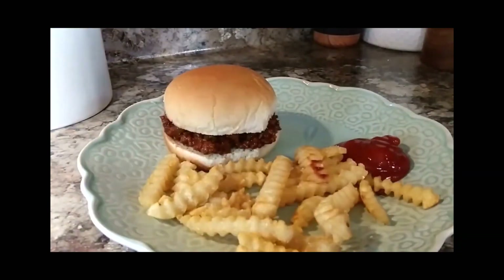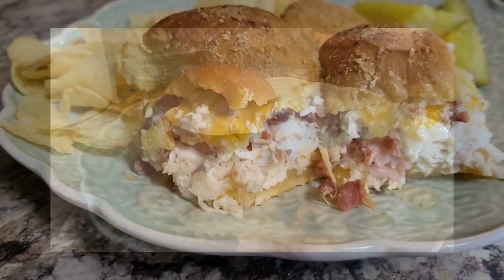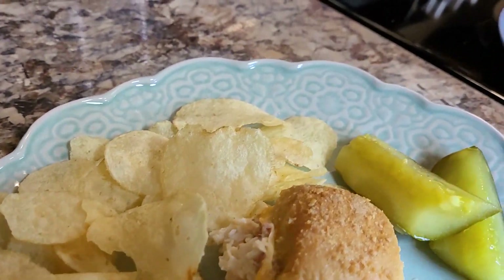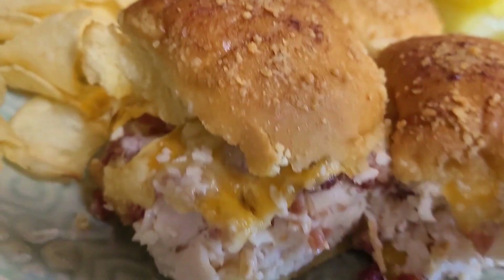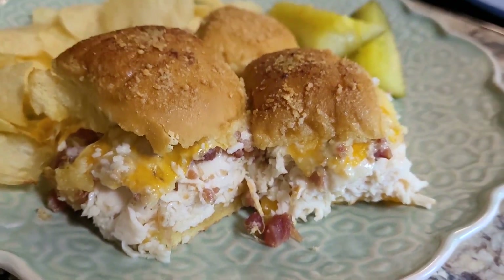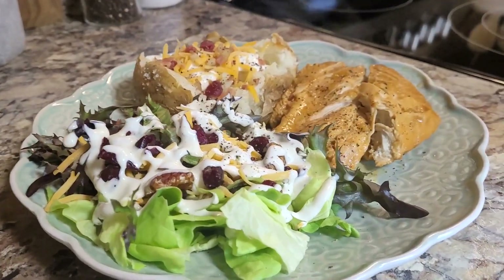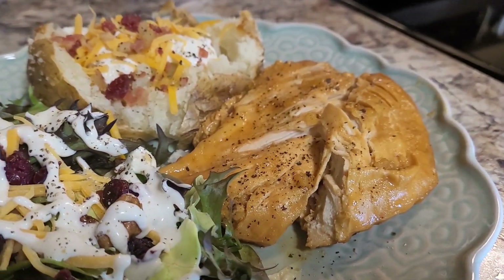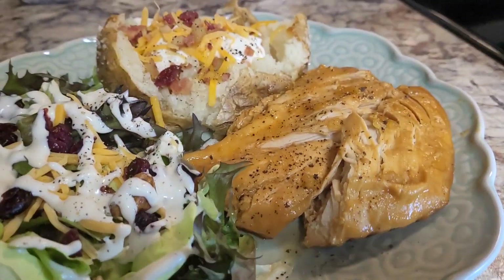Good evening everybody, it's Mel. Welcome back to my kitchen and welcome back to another What's for Dinner. This week I was at Bible School Sunday through Friday night, so everything I made for my family had to be quick, easy, but also delicious.